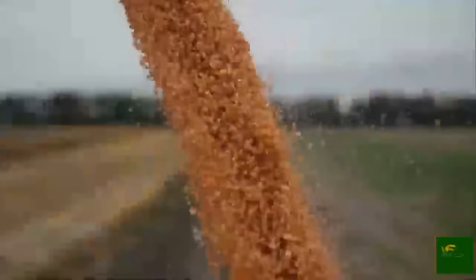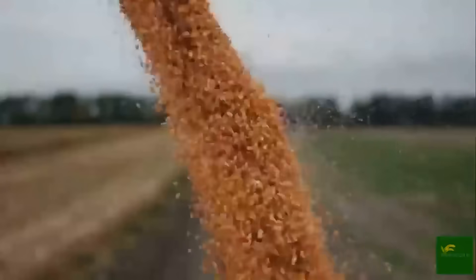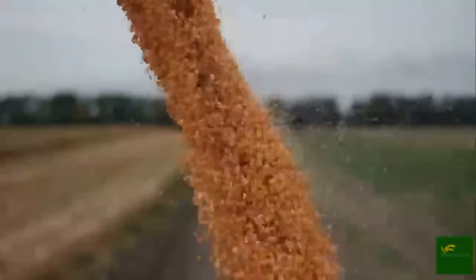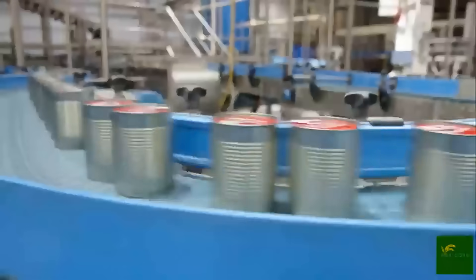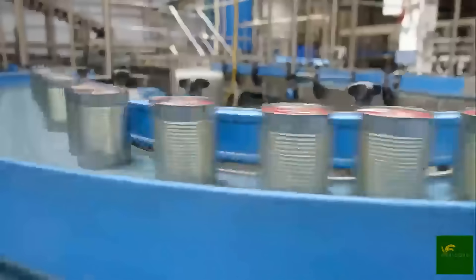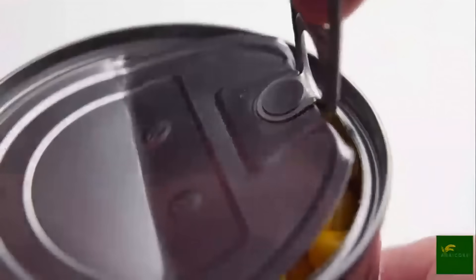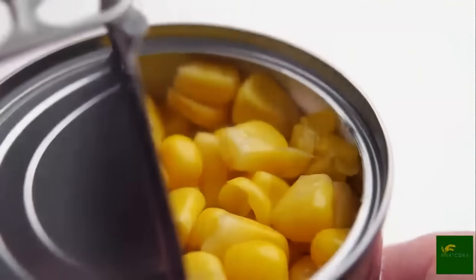Next comes the preservation phase. Cans are lined up on high-speed conveyors and filled with corn kernels using automated filling machines capable of filling hundreds of cans per minute. A brine or syrup solution is added to each can — depending on the product type, this liquid helps to preserve the corn's texture, color, and flavor during storage.